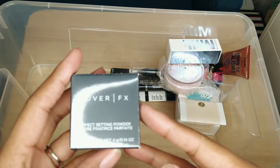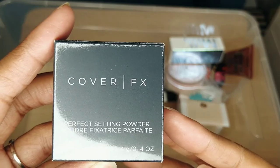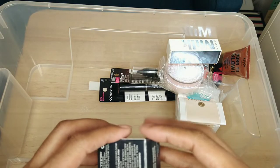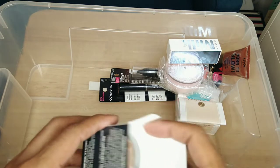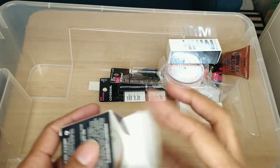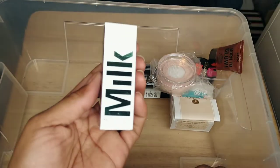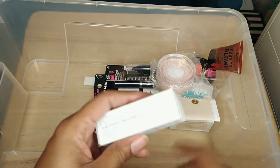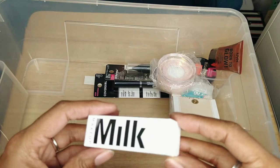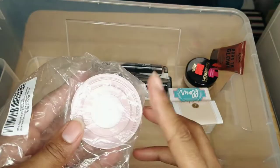This is the Cover Effects Perfect Setting Powder — another setting powder I intended to use and just never grabbed. There's nothing wrong with it — I think it's like a translucent deep or something. Maybe I'll keep it for travel, I can take this with me. I'll keep it — it's fine and I might end up using it. This is the Milk Makeup Hydro Grip Primer — I have not opened it yet but I do want to use it, so I'm keeping it.